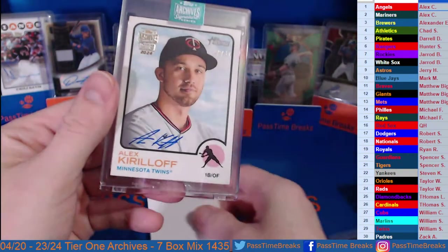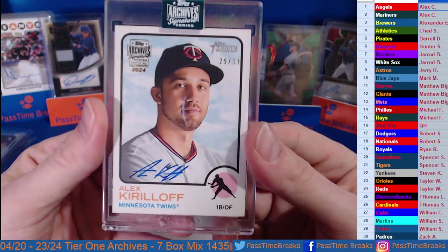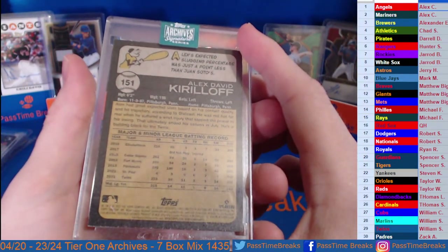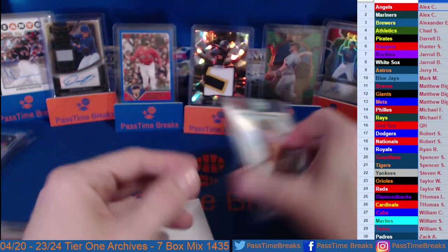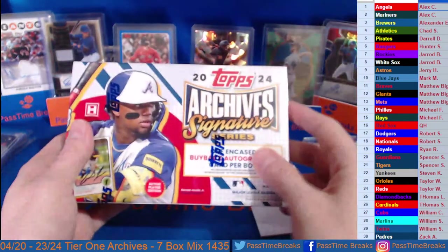Alex Kirilov going out to the Twins — to 37, Minnesota, 29 out of 37. I said William Kirilov — I think that's second year Kirilov, so that is 2022. And our second archives.